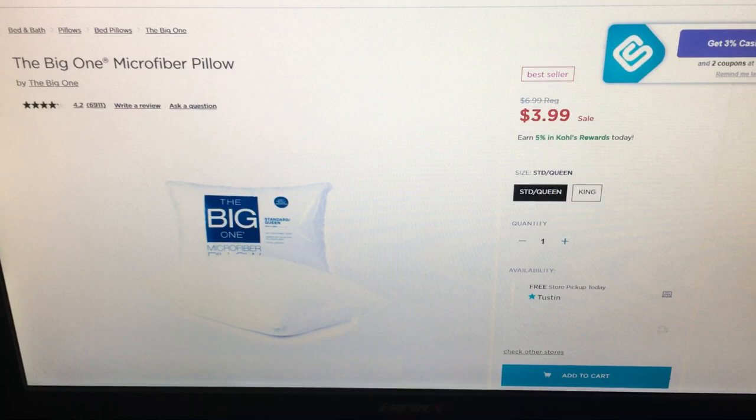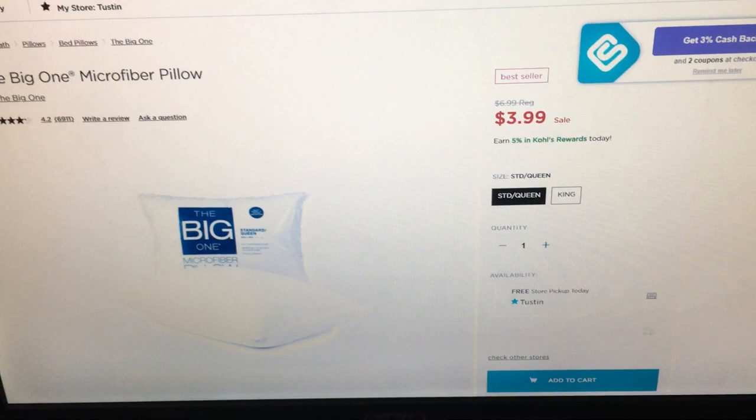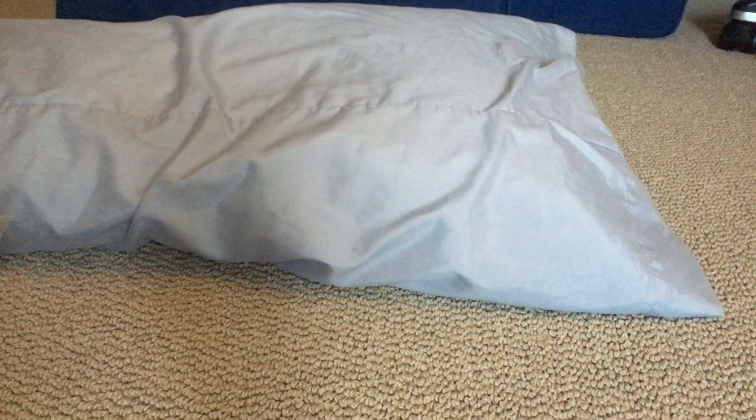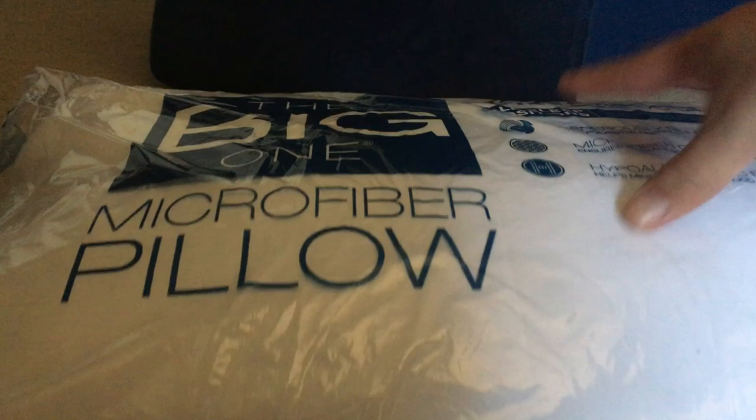Recently I purchased this Big One Micro Phi Updorer pillow, queen-sized, for not $3.99 but $5.99 — I had some Kohl's cash I needed to use so I got it. Here's my review. It's replacing this pillow here. This is your standard queen down feather pillow that I've had for 10 years, and it's going to be replaced by this.